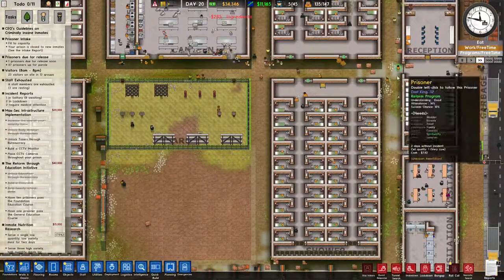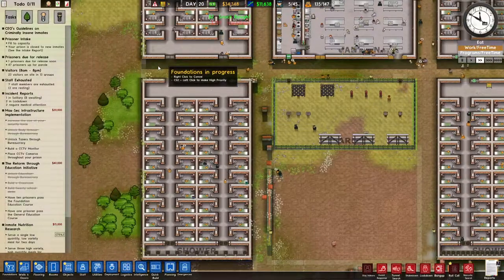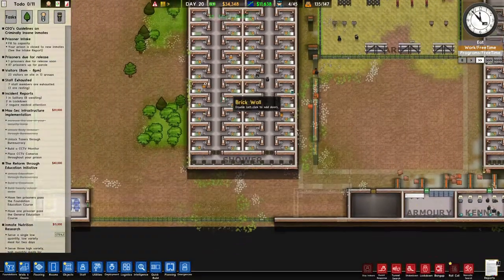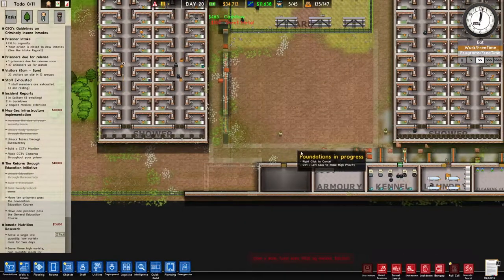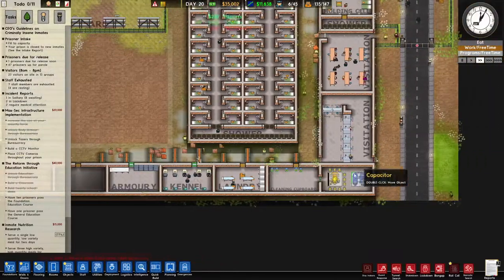We are constructing the hallways now so that everything will be inside, which is a very good thing. Because that will really help us to control the amount of contraband in our prison, and I think that's really important.